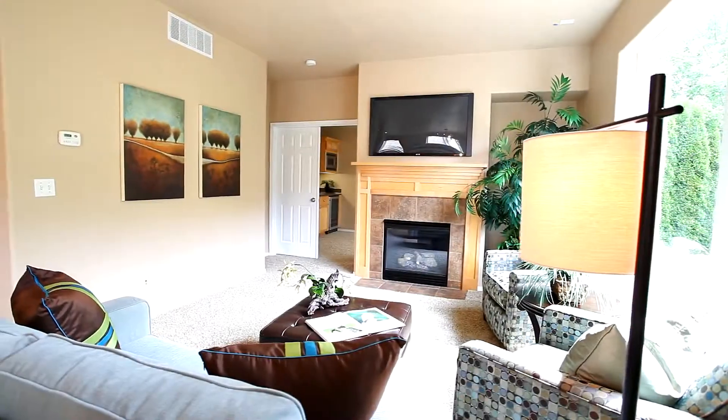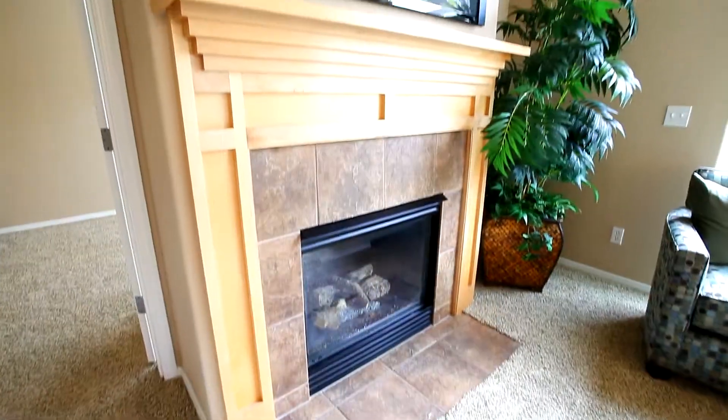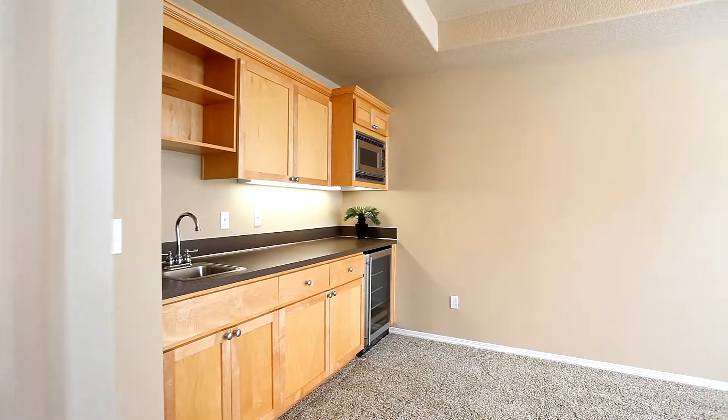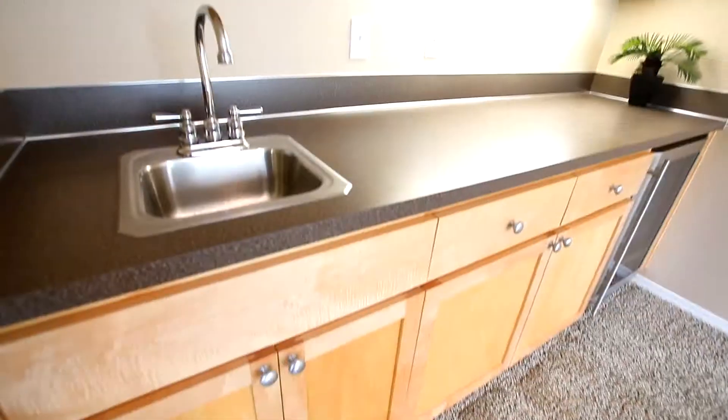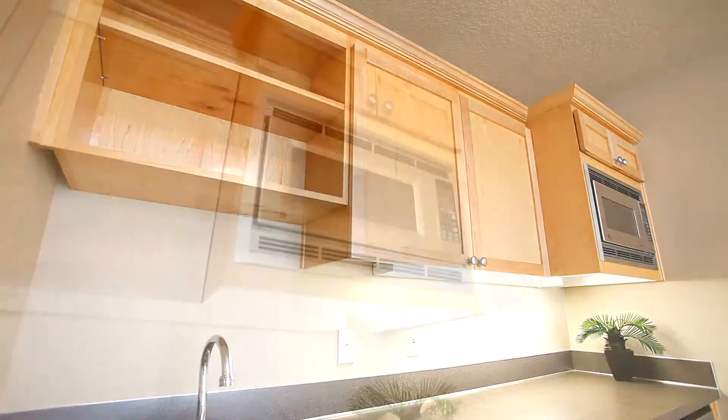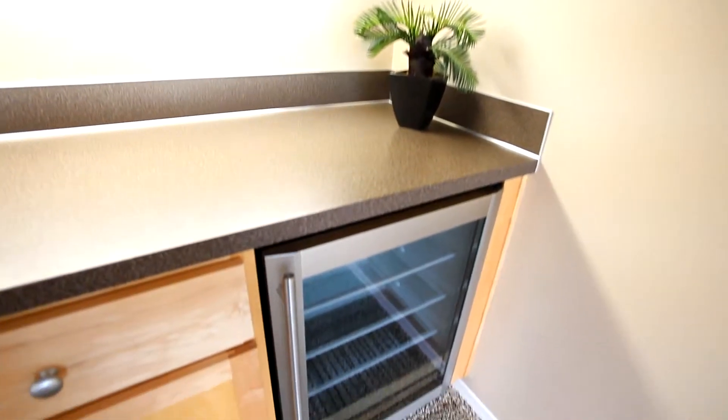The inviting family room includes a gas fireplace with maple mantle and surround sound, and it leads to a flexible bonus space, perfect for a media room, game room, or office. With built-in maple cabinets, you can enjoy the convenience of the microwave, bar sink, and wine cooler.